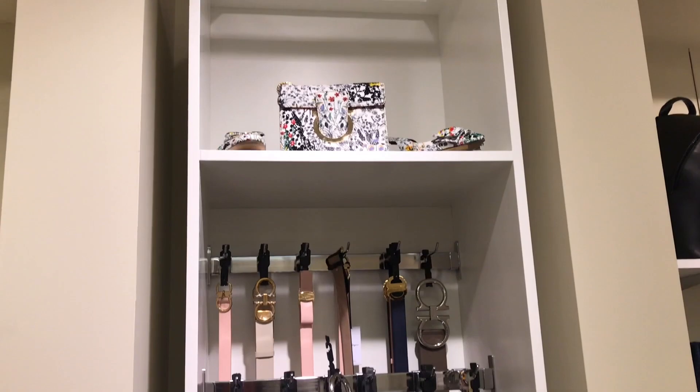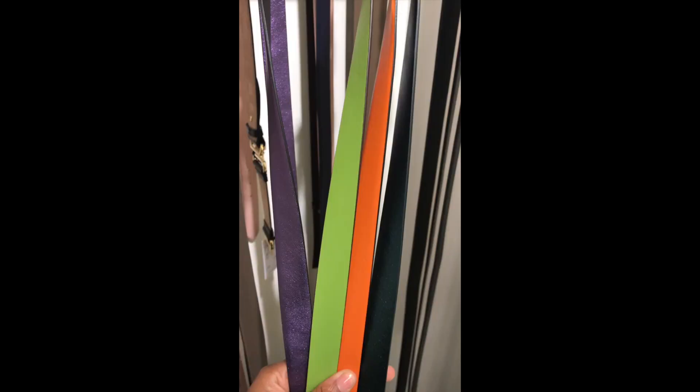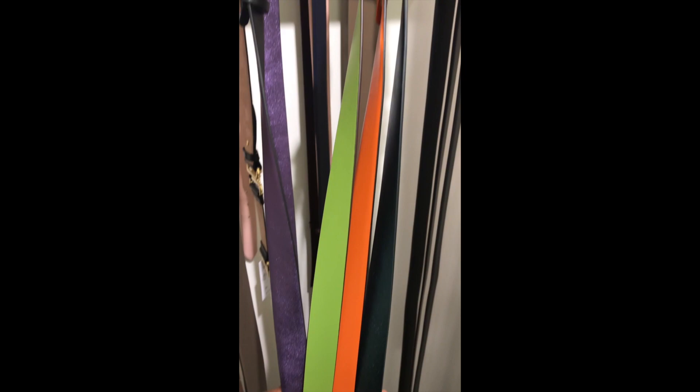There were several belts and when you flip the belts over, they had a nice pop of color. So it would be neutral — black, tan, pink on one side — and then a pop of color on the other side.